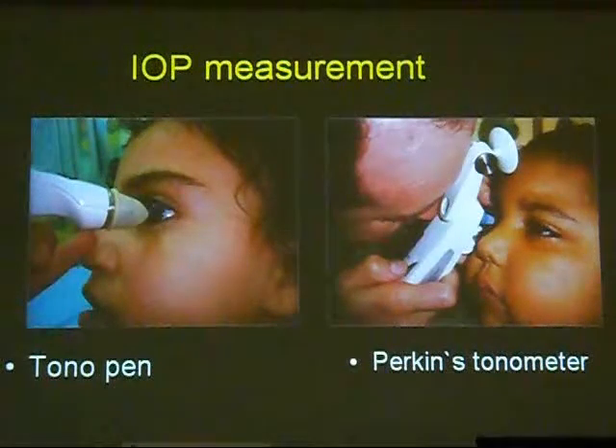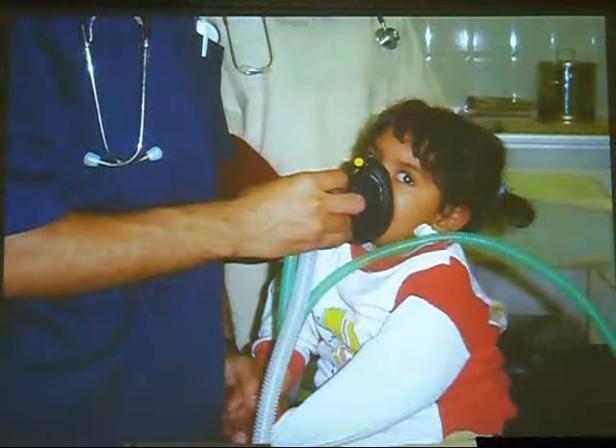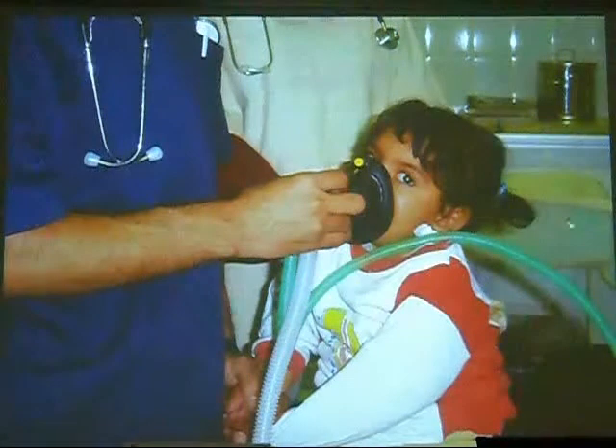Intraoperative pressure measurement is very important in cases of congenital cataract because it may be associated with congenital glaucoma. You may measure it with a tonopen, but the most sensitive is the Perkins tonometer, usually used in the pediatric age group. In uncooperative children and very young infants, general anesthesia is used. We should use Sevoflurane, which is not hepatotoxic, very safe, and does not cause cardiac problems such as bradycardia or arrest.